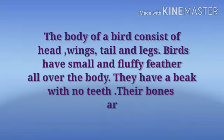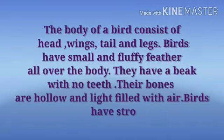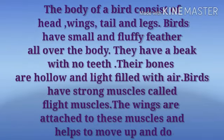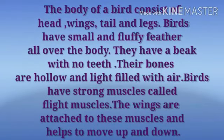Birds have small and fluffy feathers all over the body. They have a beak with no teeth. Their bones are hollow, light, and filled with air. Birds have strong muscles called flight muscles. The wings are attached to these muscles and help to move up and down.